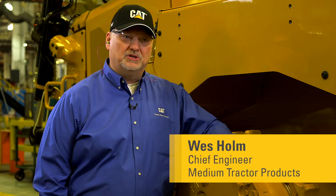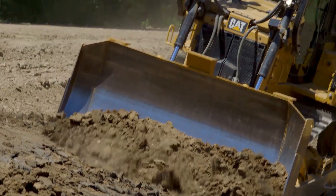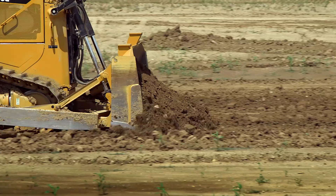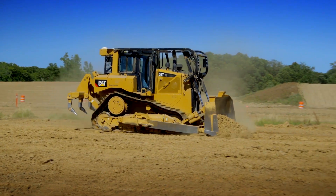One of the big advantages of this machine is we went to a full auto shift up and down. We've had auto downshift in the past, and this new machine has an auto shift feature that works both up and down the speed range. You put the tractor in the speed that you're comfortable with, and the tractor will figure out what gear and what engine RPM to run at.